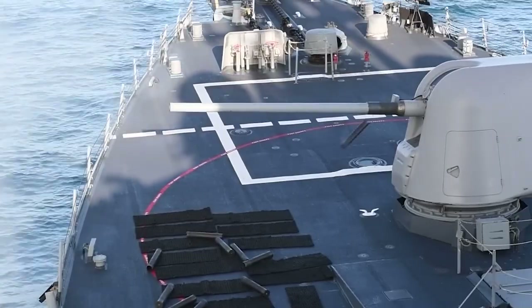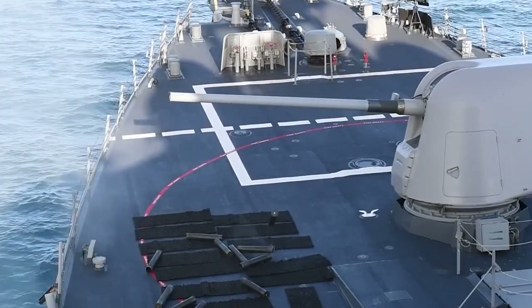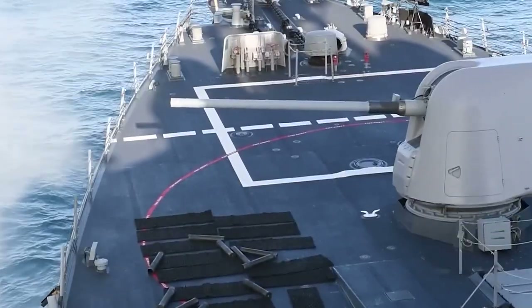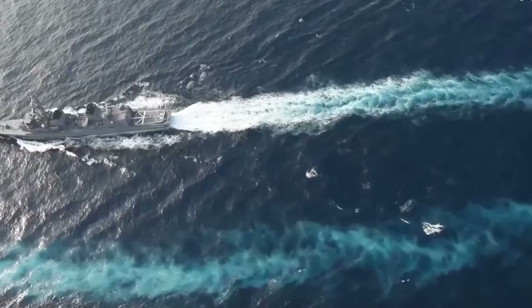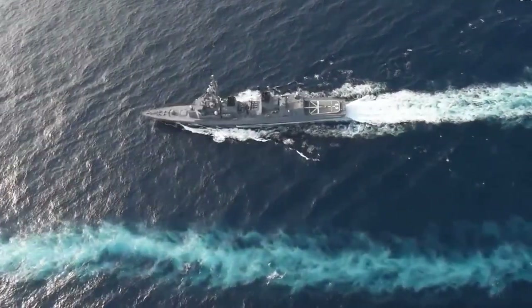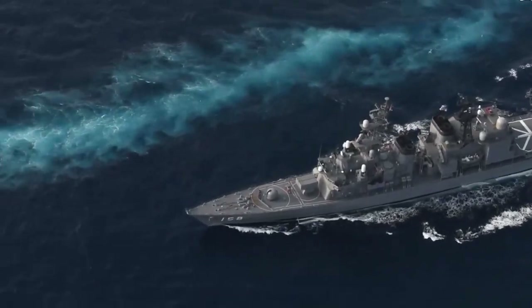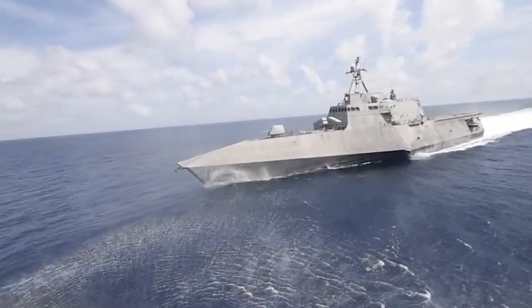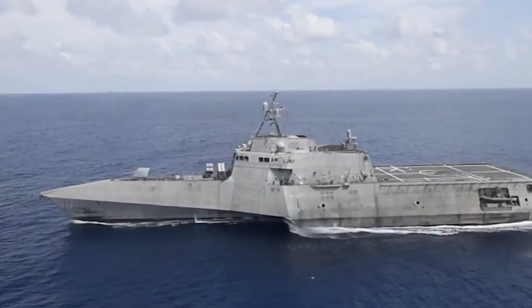In the end, only three Zumwalt class vessels were constructed. Though the program was intended as a viable replacement for the Arleigh Burke destroyers, construction costs massively overran estimates — with each of the three completed ships costing around $7.5 billion when factoring in research and development costs. This proved far too expensive for the perceived benefit. Another primary issue was the ship's propulsion system, which was prone to breakdowns and required frequent maintenance.